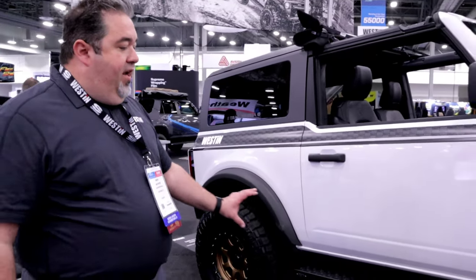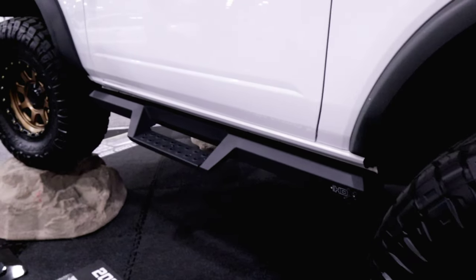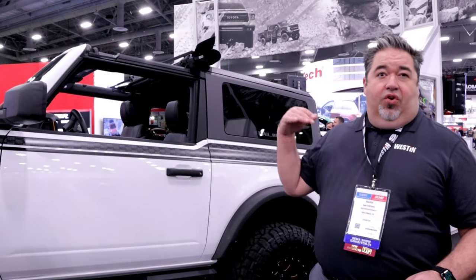On the passenger side, we've got our Westin Brake Step — a very sturdy, strong running board with a really aggressive textured surface for good, positive traction in any weather condition. They look great on the side of the Bronco. You'll also notice the pinch weld has been covered up by a prototype product, concealing that exposed pinch weld that doesn't look great when you add an aftermarket running board. On the driver's side, we've got our HDX Drop Nerf Step — a distinct angular design with about a 4-inch drop for easy cab access, ideal for vehicles with a 2- to 3-inch lift.